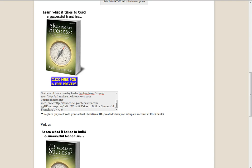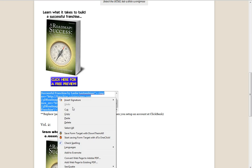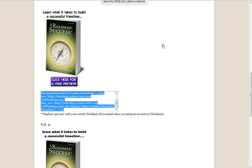What you want to do is select all of the information in this box. You can right-click and do a copy, or you can also do a Control+C.